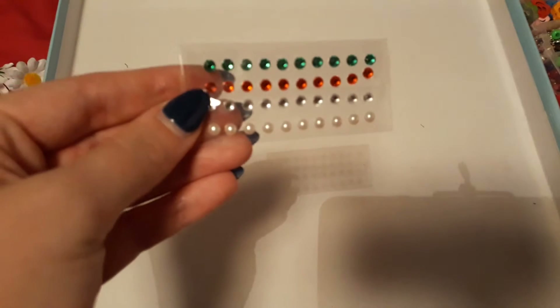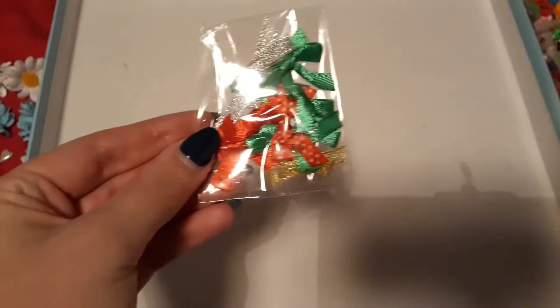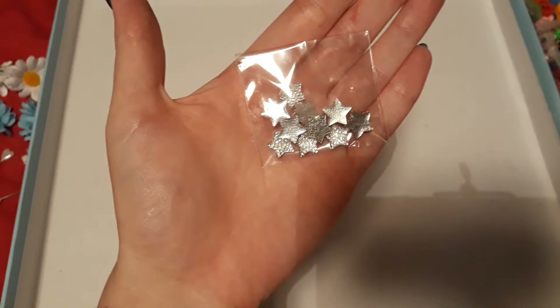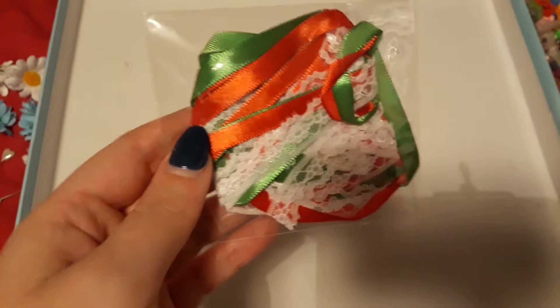You get some little gems — red, green, silver and these little pearl ones. You get a pack of little bows — silver, gold, red and green, they're nice and sweet. You also get these silver stars.